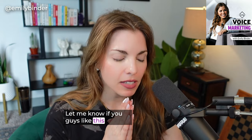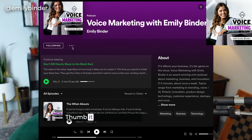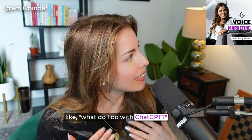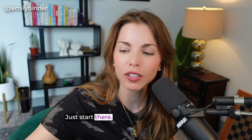Let me know if you guys like this episode. You can rate and review — leave the show five stars on Spotify, thumb it up on YouTube if you're watching this. Make sure you send it to a friend who's like, what do I do with ChatGPT? Here's two cool tools: GLASP and the free Chrome extension called Prompt Genius. Simple stuff. Just start there. Don't be overwhelmed.